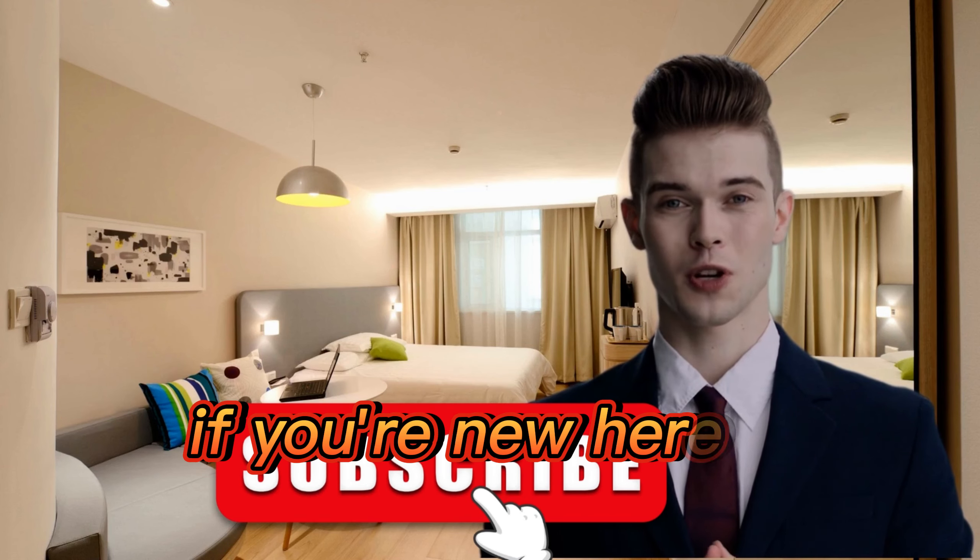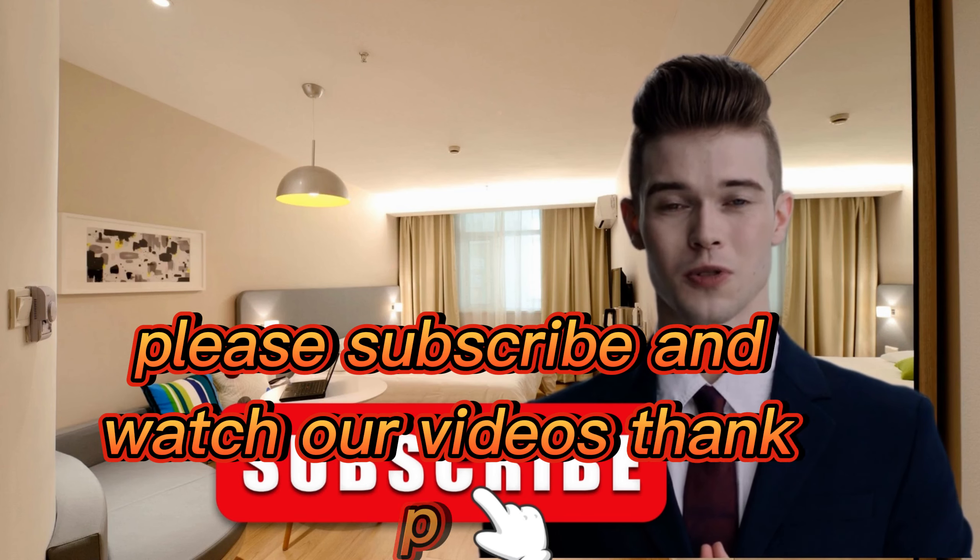Hi friends, welcome to our channel. If you're new here, please subscribe and watch our videos. Thank you.